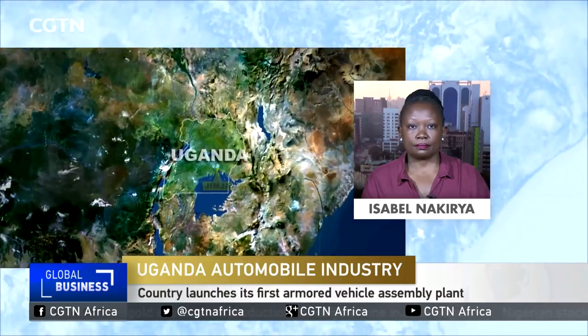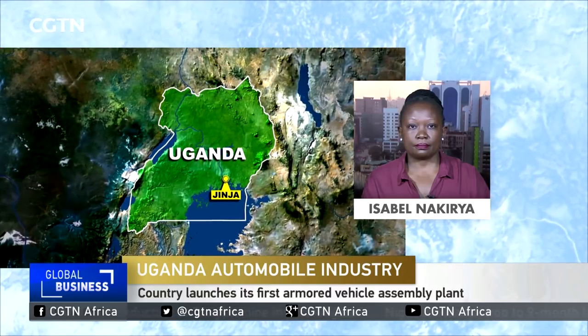Let's head to Uganda. The country has launched its first armored vehicle assembly plant, 40 kilometers east of the capital Kampala. Work at the plant started in 2014 with the improvement of armored vehicles imported from South Africa, but the plant has now been upgraded, as CGTN's Isabel Nakiria tells us.